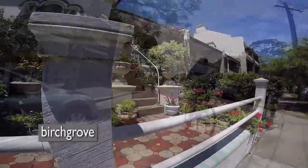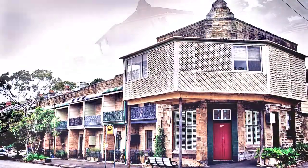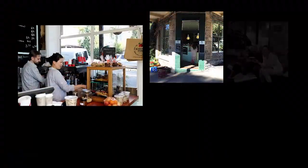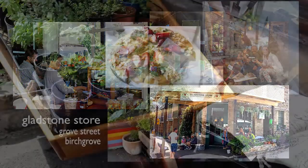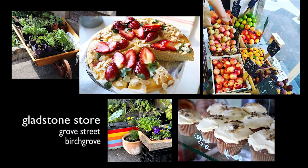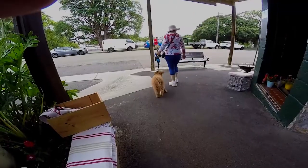Birchgrove is a beautiful suburb with many Victorian-style terraces and Federation-style bungalows. Built in 1886 and re-established in 2013 by Tim and Suki, the Gladstone Store on Grove Street is about the fine traditions of tasty treats, quality produce and aromatic coffee, and is part of the local community.